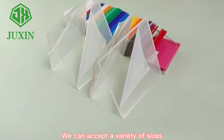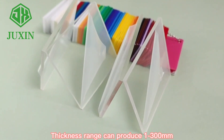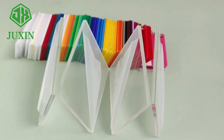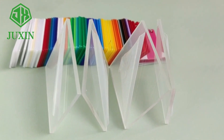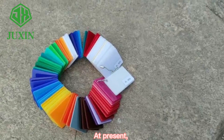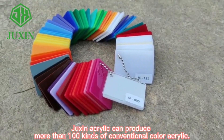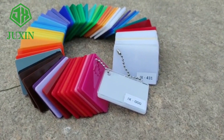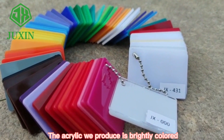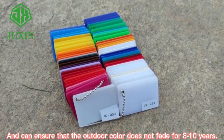We can accept a variety of sizes, thickness, and color customization. Thickness range can be produced from 1 to 300mm. At present, Zhisheng acrylic can produce more than 100 kinds of conventional color acrylic. The acrylic we produce is brightly colored and can ensure that the outdoor color does not fade for 8 to 10 years.